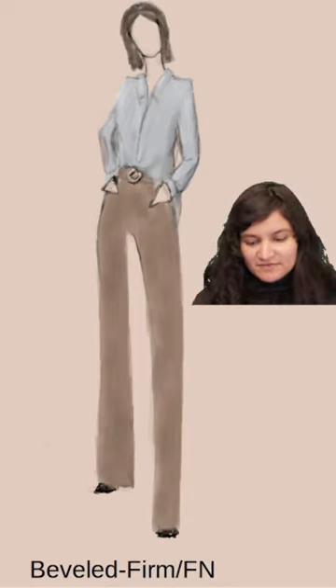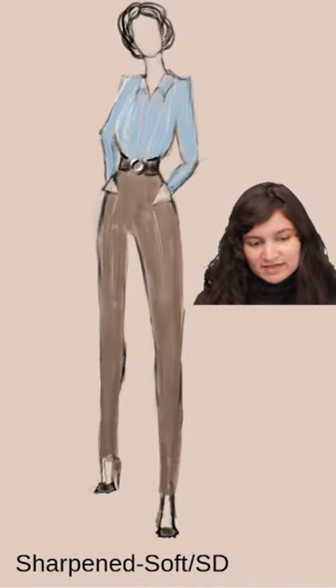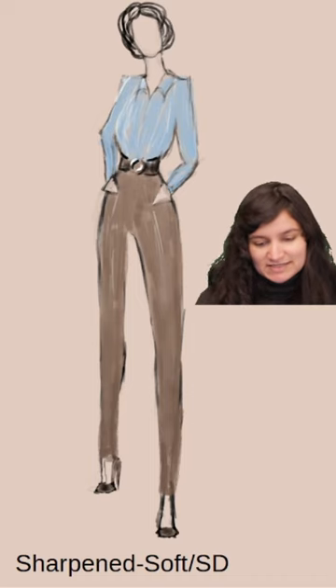Flamboyant Natural: unconstructed fit, long lines. Dramatic: clean, long lines. Soft Dramatic: long lines with feminine detailing.